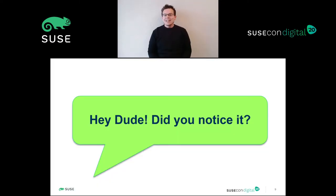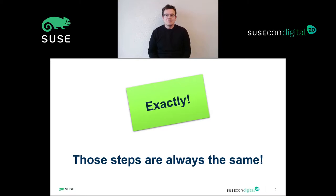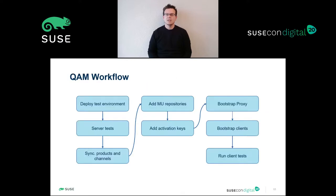So, after that funny scene, I think you got my point when I said that we must automate to survive. And exactly, those steps are always the same. Anyone with the test plan in front of them should be able to perform the test validation. The first step to understand what we are doing every time we have a new version to validate is to break down the entire process into stages. That's what we call the QAM workflow, or pipeline, as it looks like a pipe where our steps are flowing. Very poetic, isn't it?